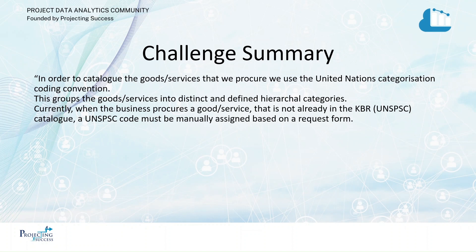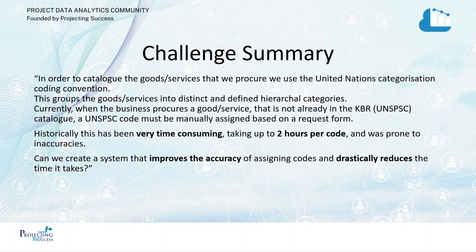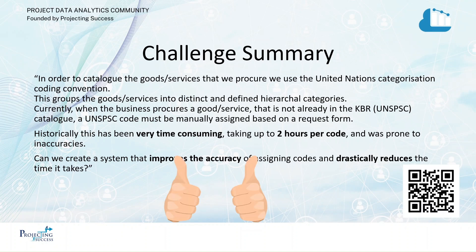Our summary this time is that we're cataloging goods and services using the UN codes. This is a problem for every procurement function — it's very time-consuming, they often get it wrong, it's a nightmare, and it's limited added value. So, can we create a system that improves the accuracy of assigning codes and drastically reduces the time it takes? Of course we can.